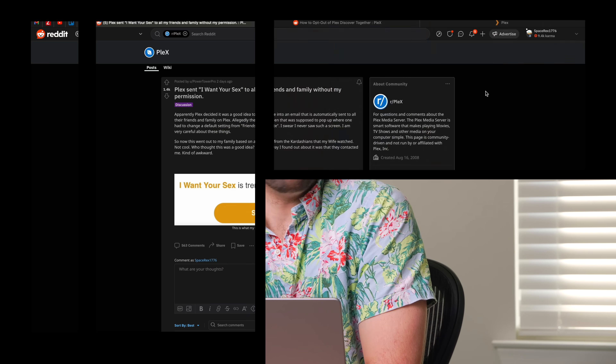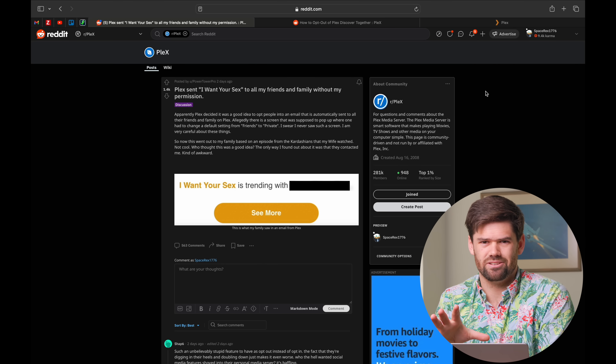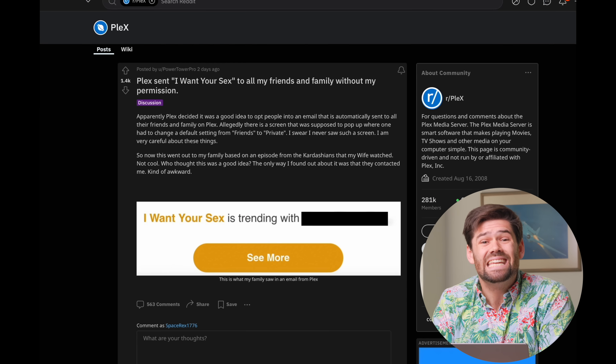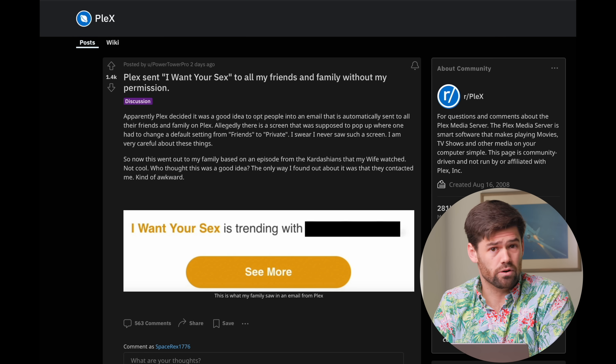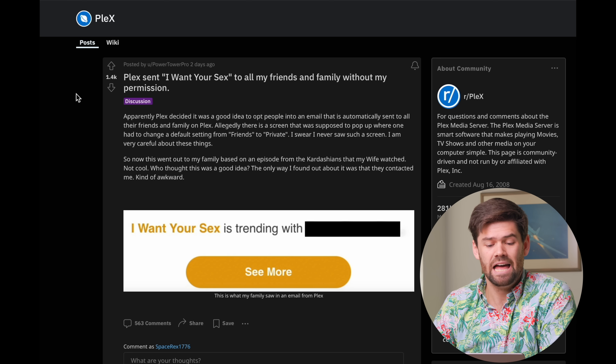I remember seeing this notice and I clicked private. I tend to be that person — anytime I see anything that I can opt out of, I opt out of it just from reflex. But if anybody else in your house clicked through it, as a lot of people do, you were opted in to sending out email notifications of your watch list. And this is one of the many examples — this Reddit post: Plex sent 'I Want Your Sex' to all my friends and family members without my permission.